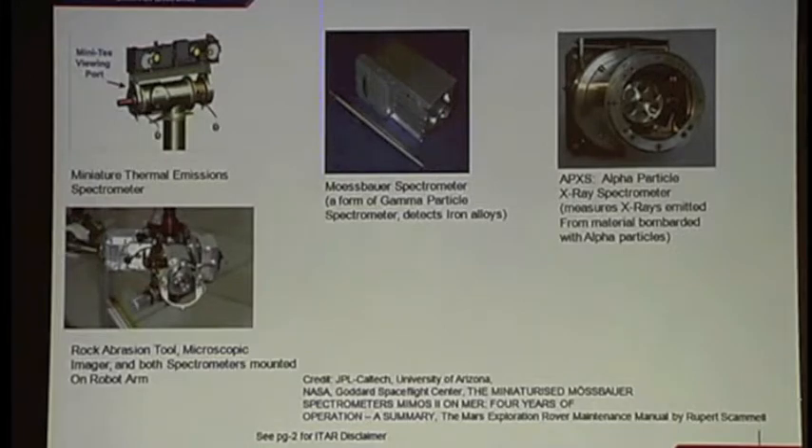Here are our instruments carried on the landers or rovers. The mini-TES is used to pick out interesting rock formations that require a closer look. The Mössbauer spectrometer uses gamma ray particles emitted from cobalt-57 to indicate iron compounds or iron alloys. The APXS analyzes other minerals using curium-242 that emits X-ray radiation and helium nuclei to analyze what the compound is. The Mössbauer is aimed at iron; the alpha particle spectrometer covers other materials.